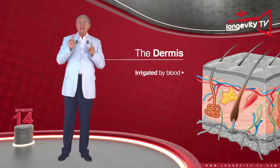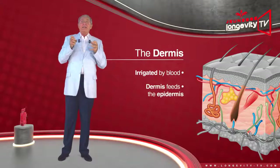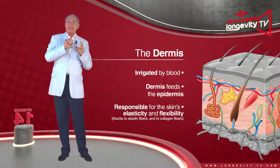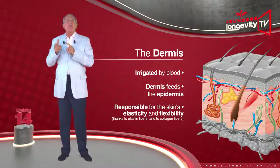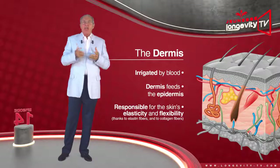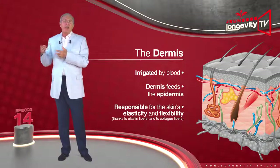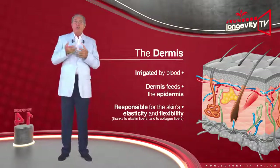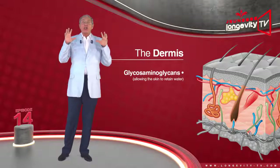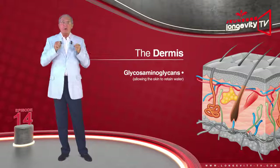The dermis is irrigated by blood and feeds the epidermis. It is responsible for the skin's elasticity and flexibility, thanks to elastin fibers, and its durability thanks to collagen fibers. It also contains aminoglycans, which act as a sponge, allowing the skin to retain water.